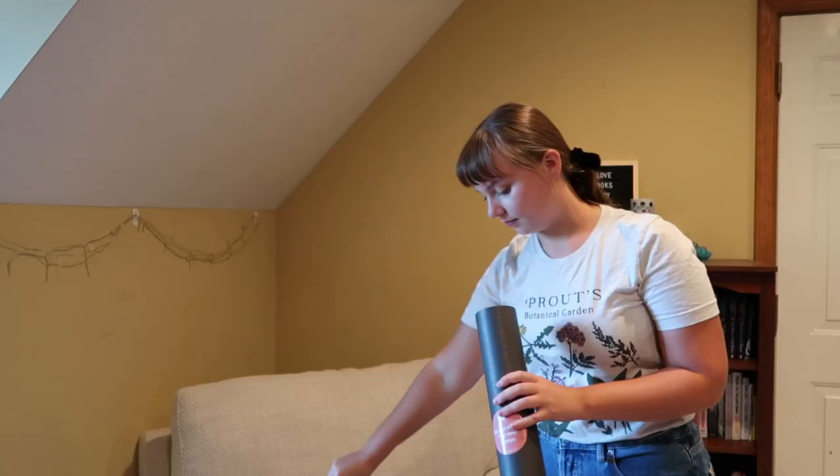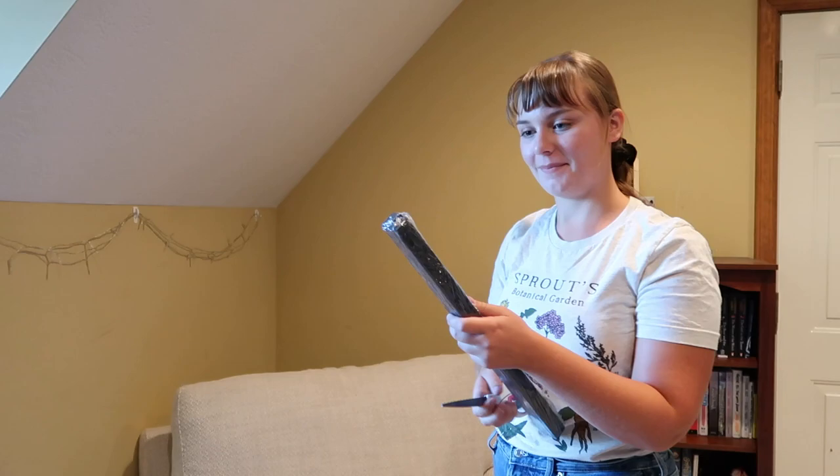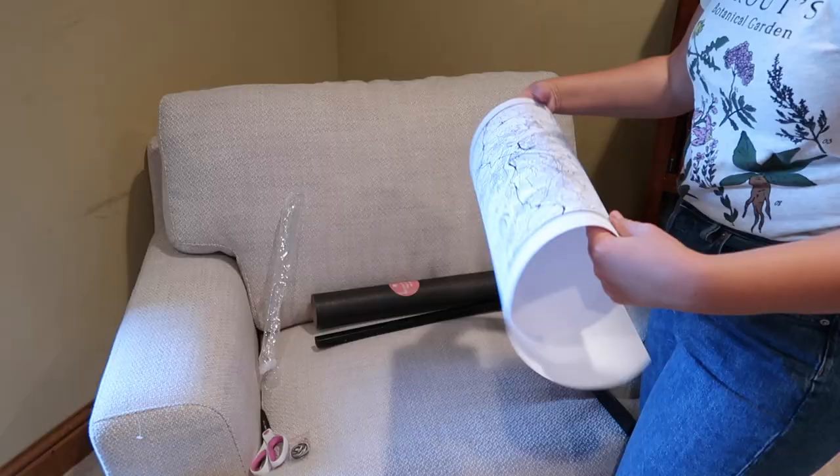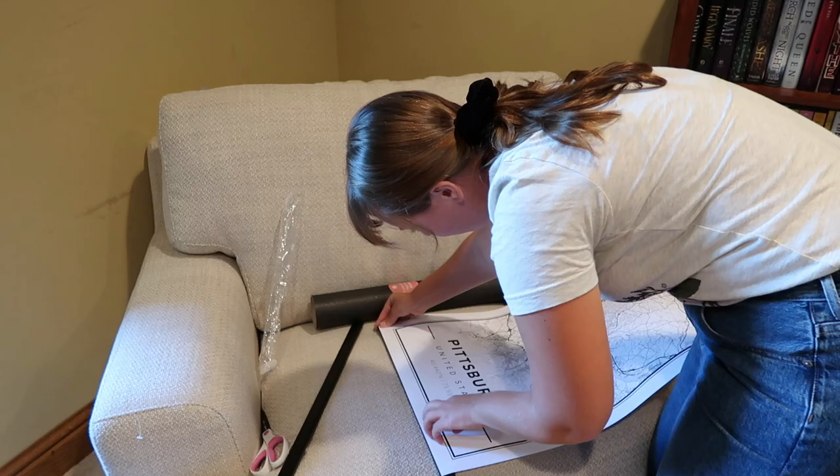I am so delighted that this video is in partnership with Mapiful, a home decor company that specializes in creating custom maps to make your decor a bit more personal. I was immediately drawn to the company because of how their products are meant to be a reminder of a happy moment and place in your life. I always try to make sure my decor has meaning and represents something beyond aesthetics, and this piece from Mapiful definitely does that.